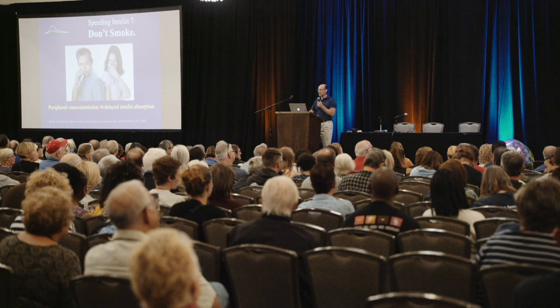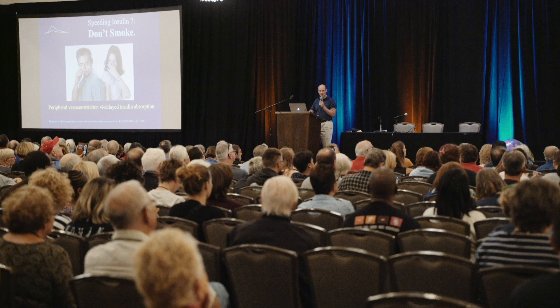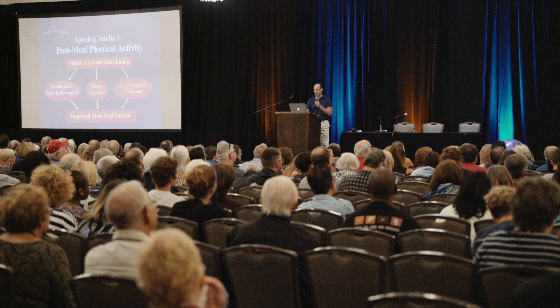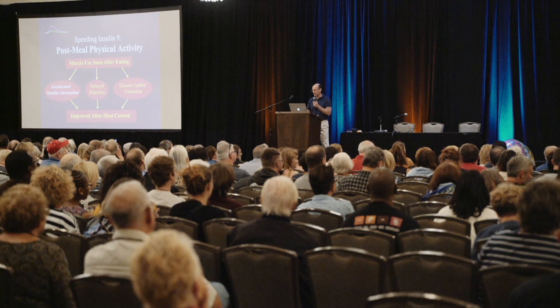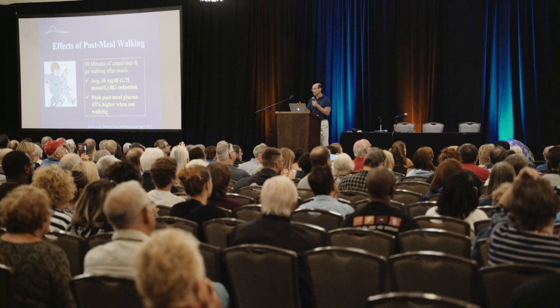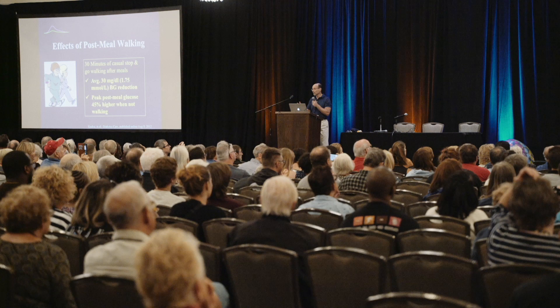Smoking will slow down the absorption of insulin after it's administered — blood vessels in the skin constrict. So don't smoke. Physical activity also helps to accelerate insulin absorption. I mentioned before how it slows down digestion, but it also helps insulin absorb faster. Properly timed activity after meals can be very beneficial. This was a limited study just looking at 30 minutes of what they call stop-and-go walking — what I call walking your dog stopping at every pole and hydrant — and it knocked the post-meal blood sugars down by an average of 30 points.